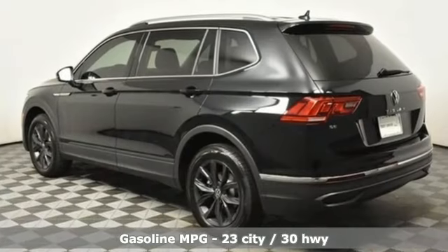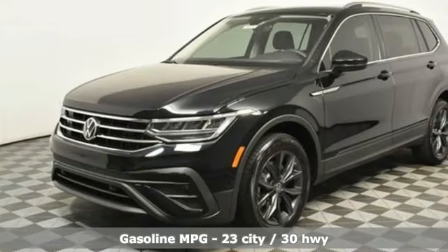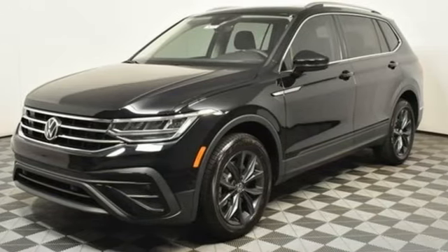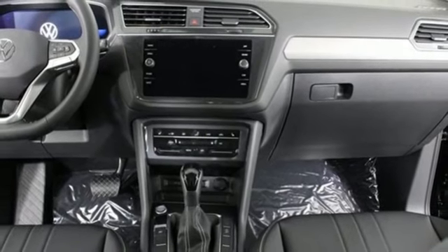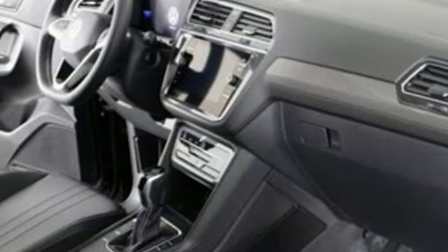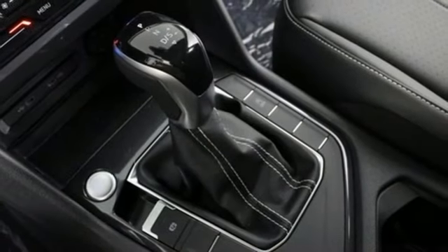Intercooled turbo inline four-cylinder engine. Dual zone climate control. Streaming audio. Auto-dimming rearview mirror. Front heated bucket seats. Wi-Fi hotspot. External memory control. Aluminum wheels. Inductive device charging. And automatic transmission.